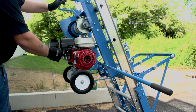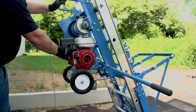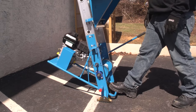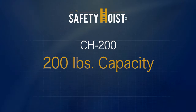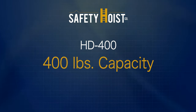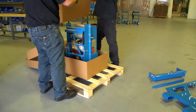We currently offer five different hoist models — three gas and two electric. Our gas line, which has been on the job for more than 50 years, includes our CH 200, our VH 300, and our HD 400.